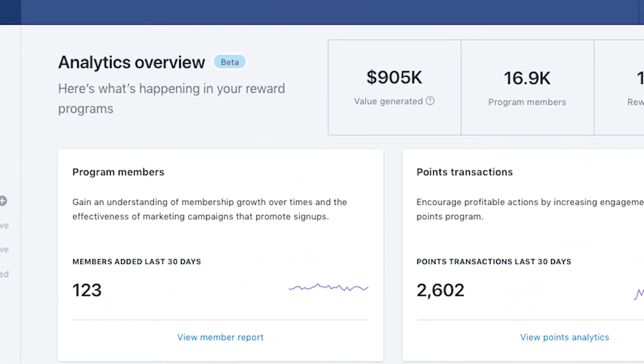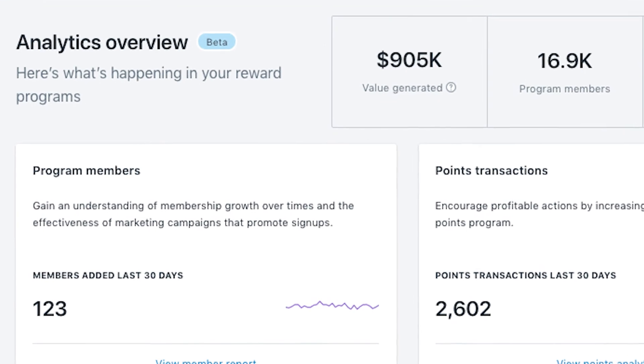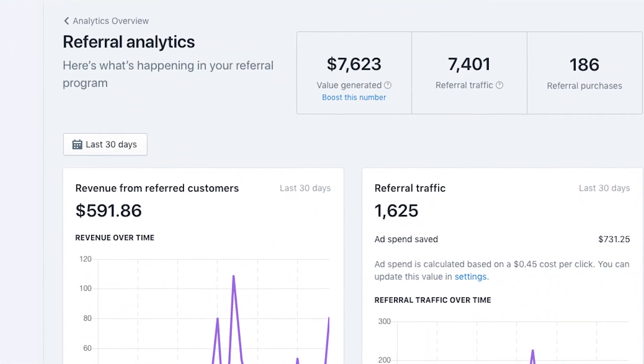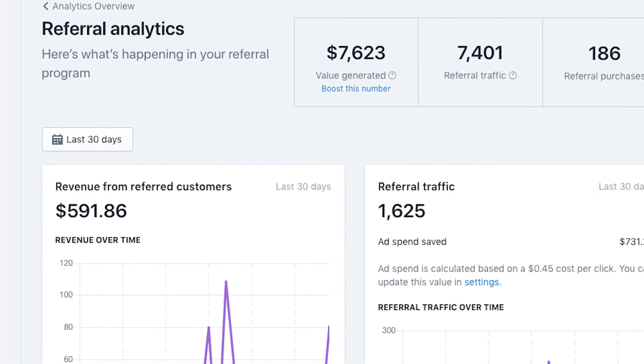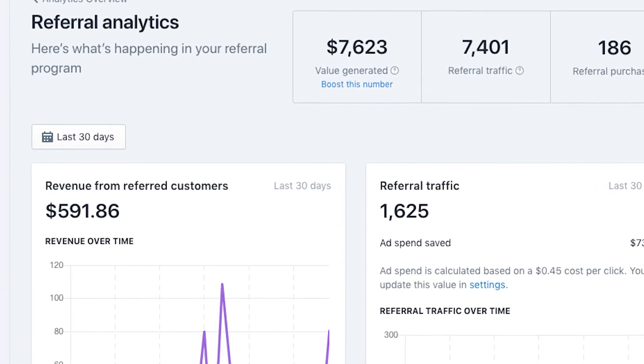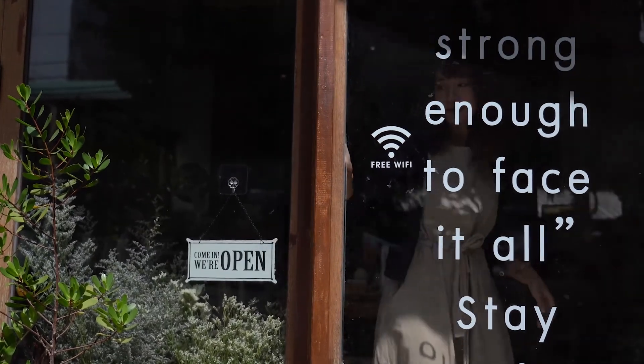Smile's analytics feature allows businesses to get insights from detailed customer metrics to refine program performance. Analytics show users where to give programs more attention, letting them build a better customer community. Monitoring performance analytics can also help determine what marketing is necessary to improve engagement and program effectiveness, keeping current program members engaged and motivating inactive members to come back.